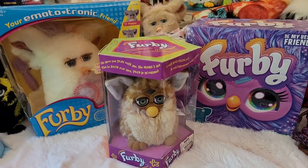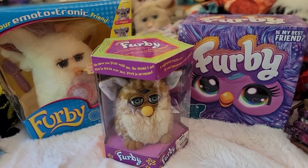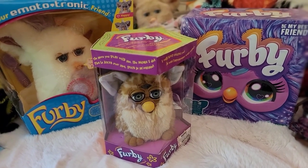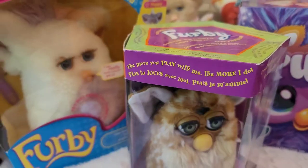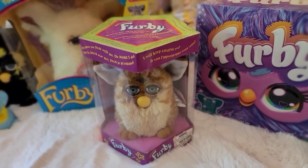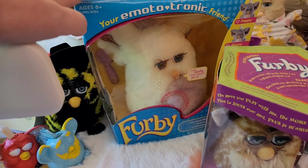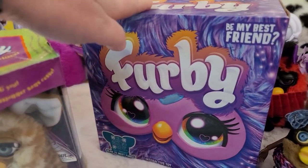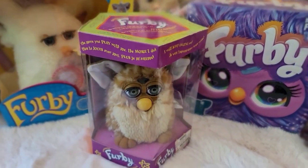We are going to look at the boxes of Furby throughout the years. These are the three boxes we're going to be looking at today. We will not be unboxing — if you want that, find another video because this ain't it. We're sticking to the original 1998 box, the 2005 box for the Furby Emototronic, and of course the 2023 box. So let's dive in.